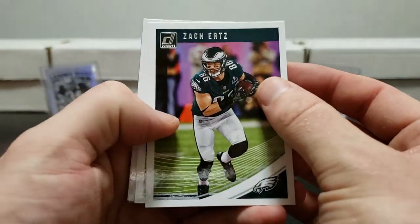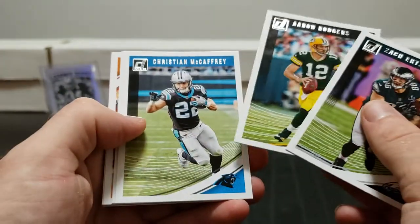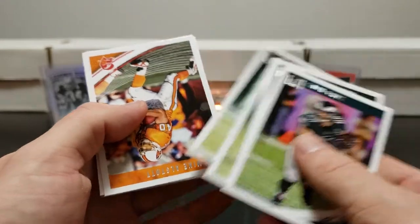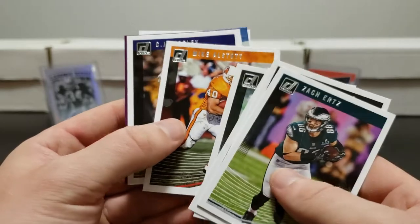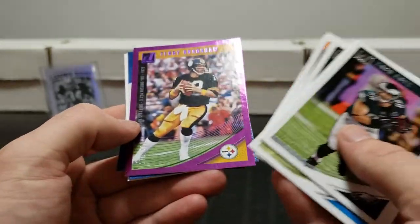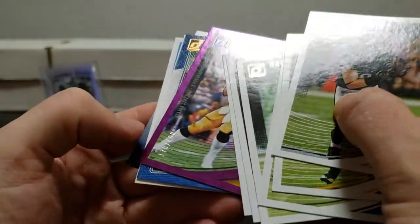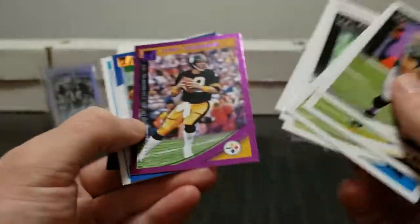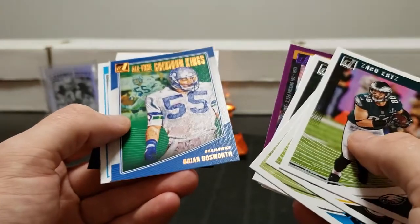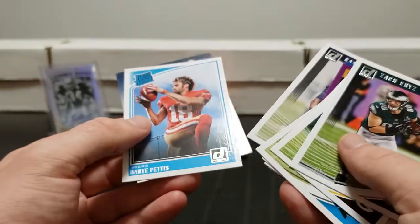Zach Ertz, Aaron Rodgers, Christian McCaffrey, Robbie Anderson, Mike Alstott in the old school Tampa Bay Buccaneers jerseys. CJ Mosley. We got a Terry Bradshaw purple parallel season statline out of 400, number 170. All-time Gridiron Kings Brian Bosworth. Harold Landry rookie and Dante Pettis rated rookie - nice.